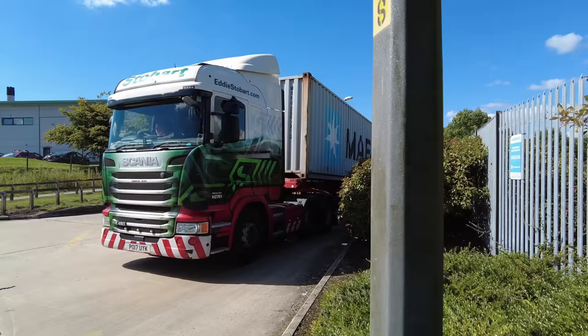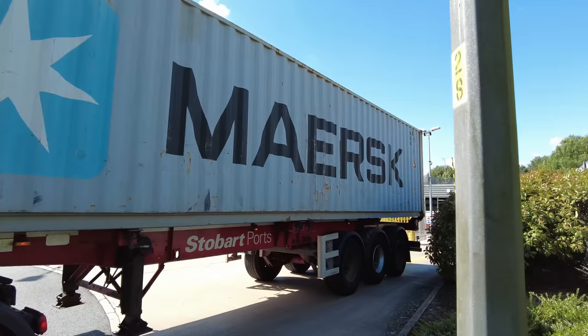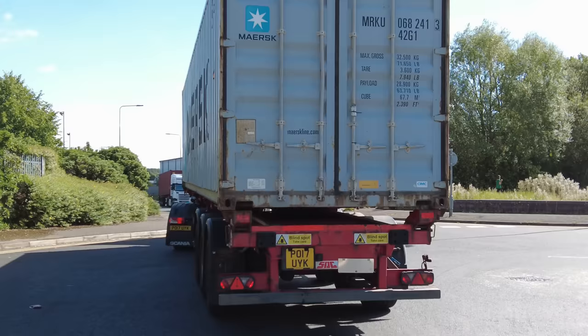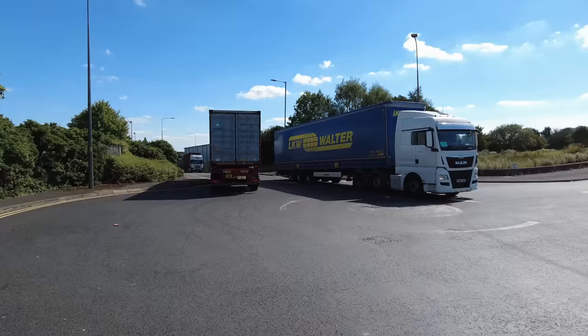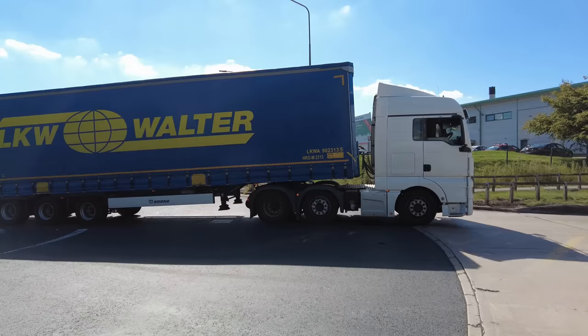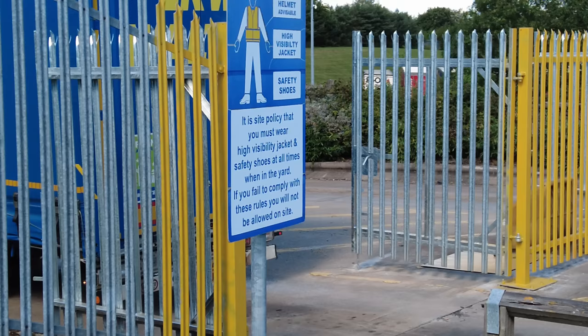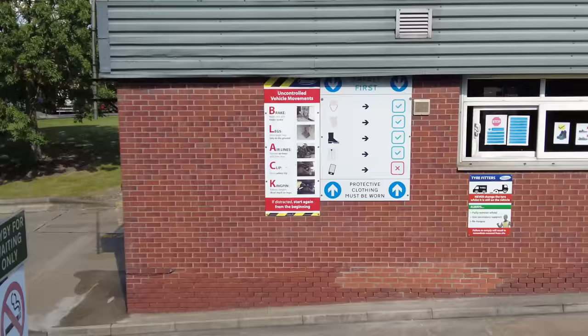Valerie Ann, this one, H2761. He's got a 40-foot container — no seals on it so it's probably empty. One out and one in — an LKW Walter trailer coming in there. They've got a site policy where you must wear a high-vis jacket and safety shoes at all times when in the yard.